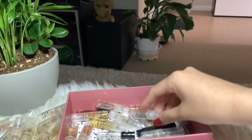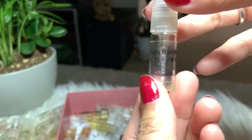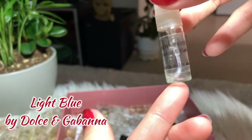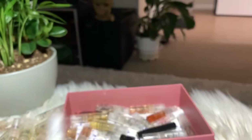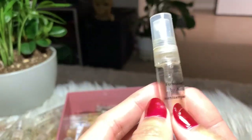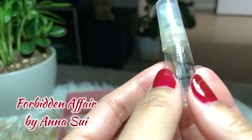Next I have Light Blue by Dolce & Gabbana — I finished it. It's okay, I don't hate it, but I don't love it that much, so I'm not gonna buy the full bottle.